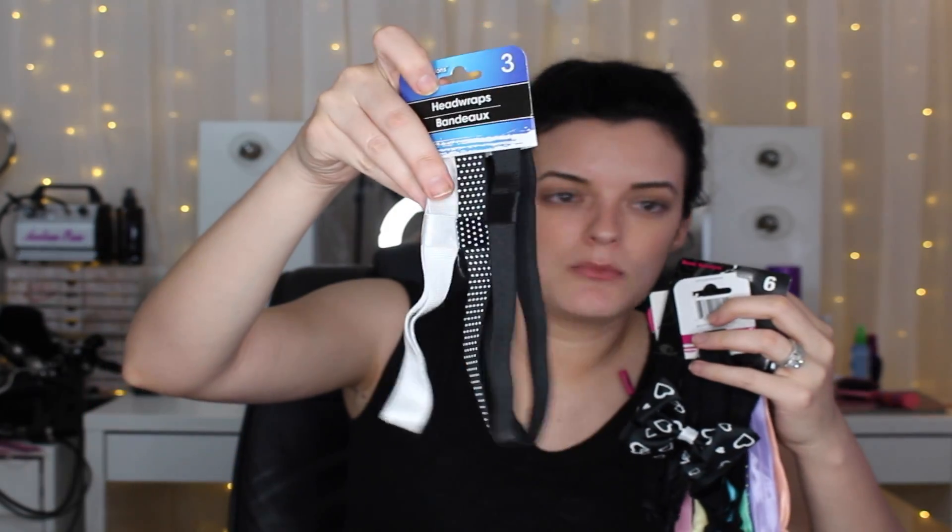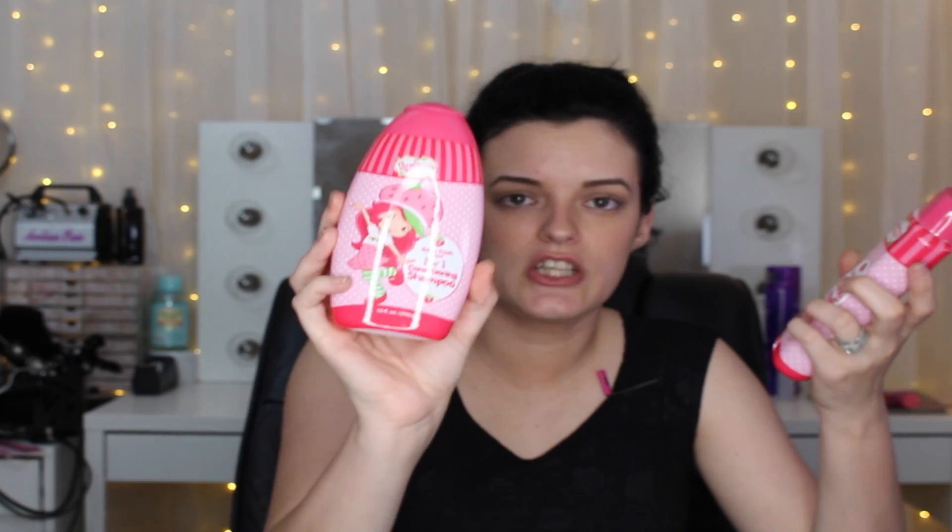I got some more cute little hair accessories I can use for my planner or my hair. Then the next two things I got were for my daughter: a two-in-one conditioning shampoo in the Strawberry Shortcake berry fresh scent — which actually smells very good — and a matching body wash with a similar scent.